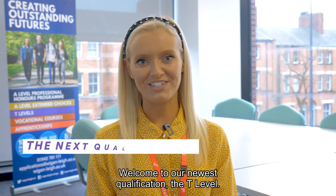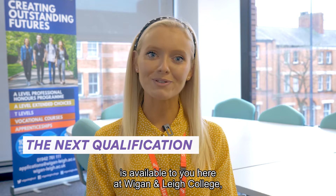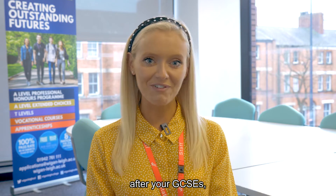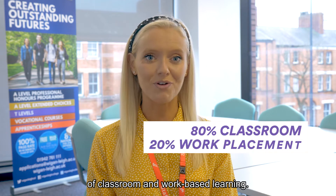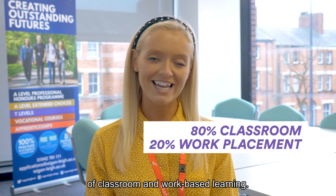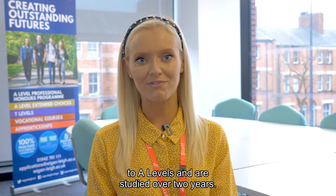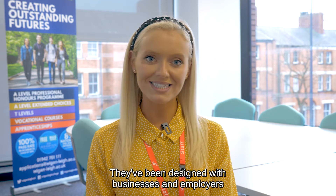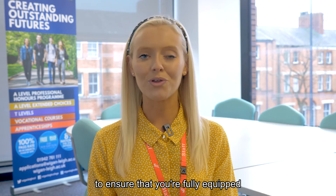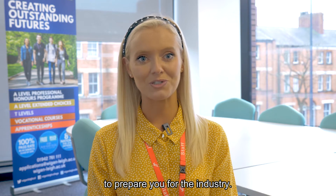Welcome to our newest qualification, the T Level. This exciting course option is available to you here at Wigan and Lee College after your GCSEs, and has the benefit of being a mixture of classroom and work-based learning. T Levels are high-quality, work-focused alternatives to A Levels, studied over two years, designed with businesses and employers to ensure you're fully equipped with the skills and knowledge to prepare you for the industry.